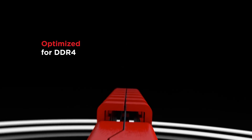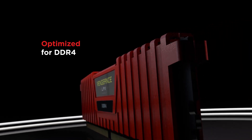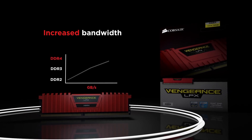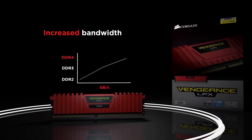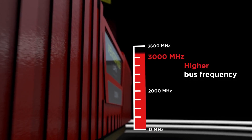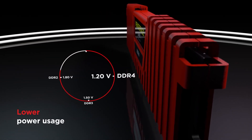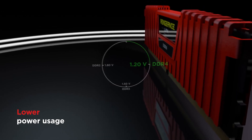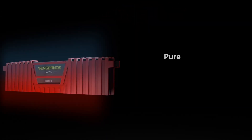For the RAM I went with the Corsair Vengeance LPX DDR4 8GB. You want to try to get the max speed supported by the motherboard, which is 2666MHz — if that's not available, 2400MHz is fine too, but anything under that I wouldn't recommend. The reason I'm going with 8GB and not 16GB is because I wanted to spend more of the budget on the GPU, which is arguably the most important component in any gaming PC build.